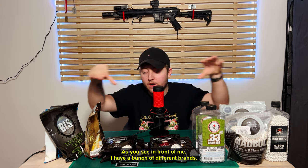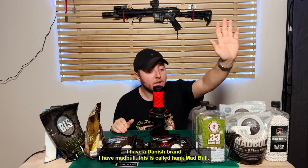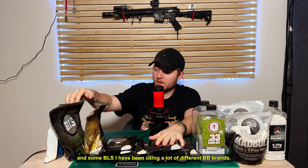As you can see in front of me, I have a bunch of different brands. I have a Danish brand, I have Madbull, this is called Hank, Madbull, Green G&G, Nimrod, some more G&G, some BLS and some BLS.